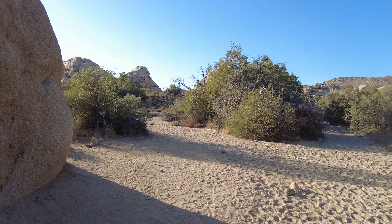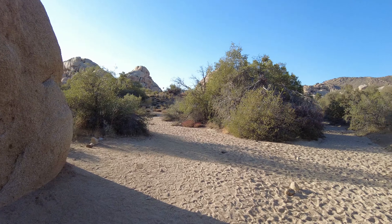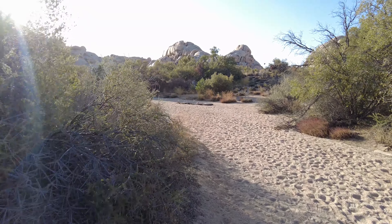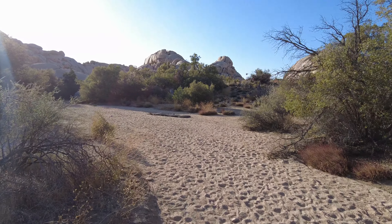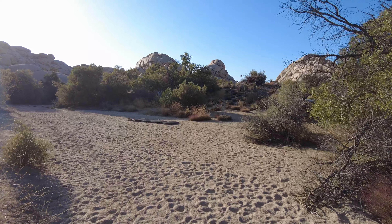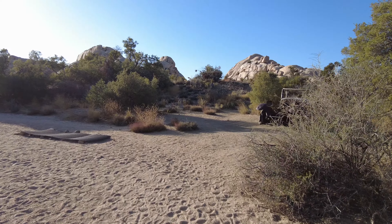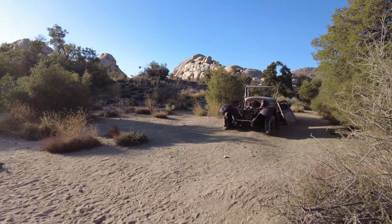Coming back out here to the main path, we do have some more old car stuff. These are very small ruins compared to the last ones. And if we keep walking up here, there's actually another car up here that we haven't checked out yet, so we'll be seeing it together.